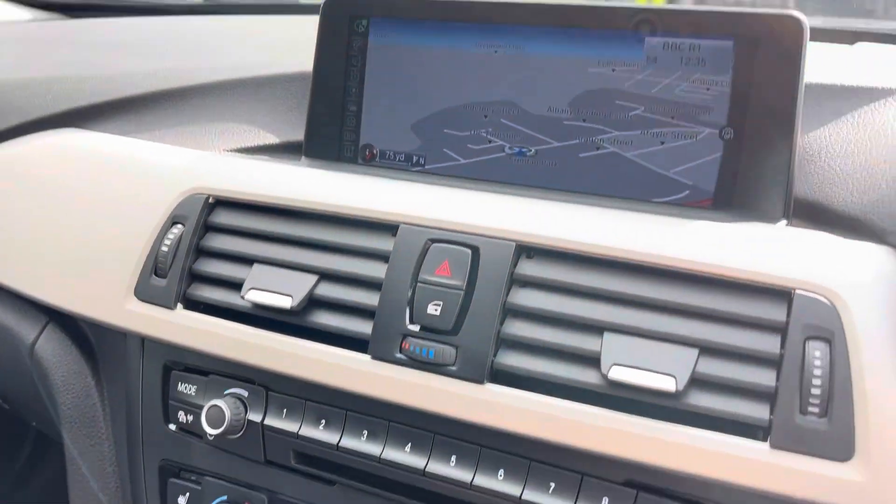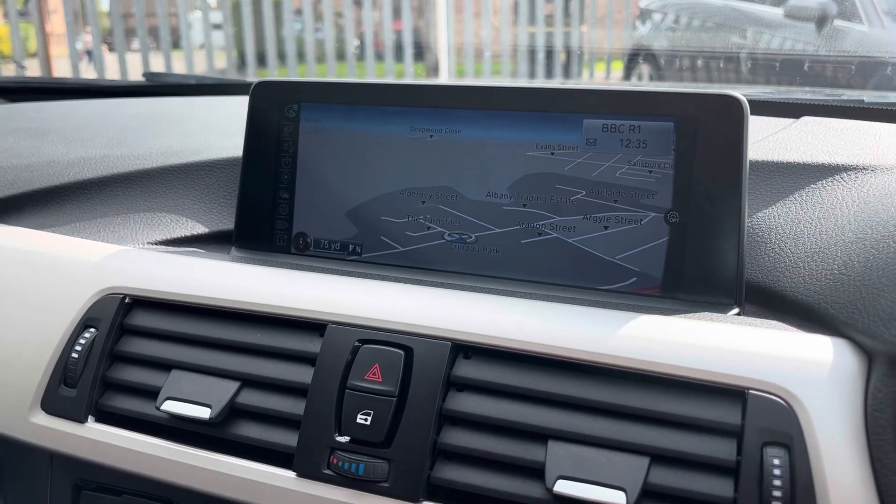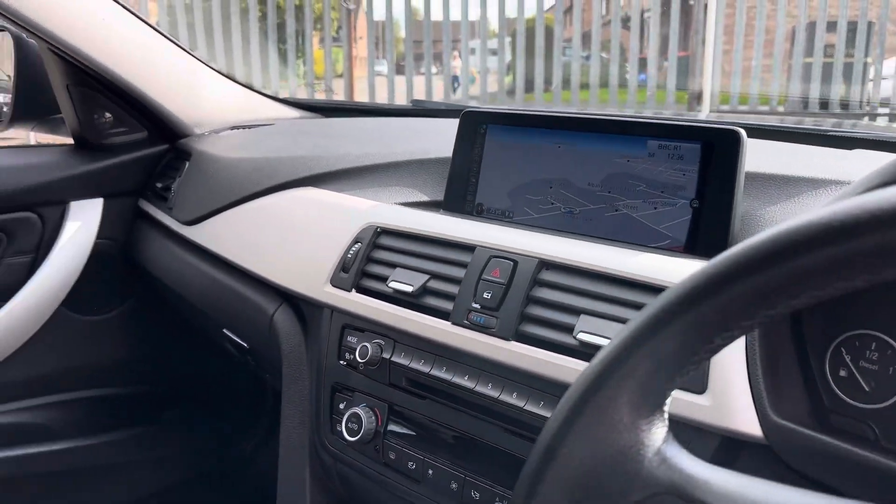Heated seats, dual climate control. We've got the ProMedia so we've got the widescreen sat nav, we've got DAB radio, Bluetooth with audio streaming as well. You can customise the car on there as well.